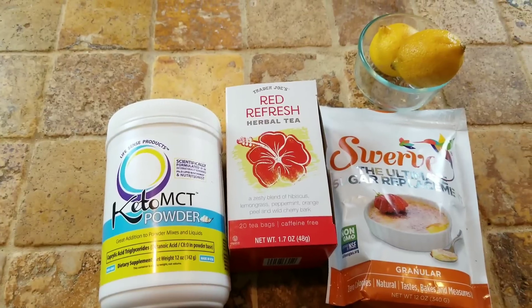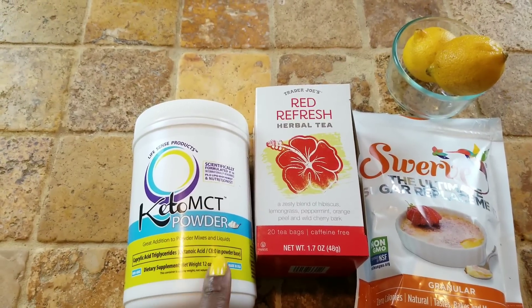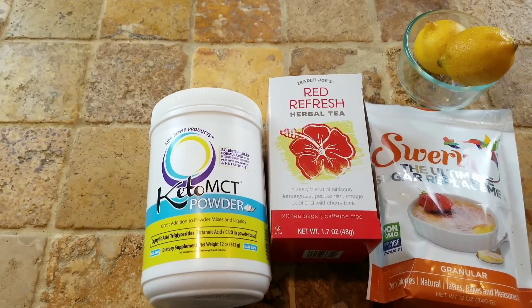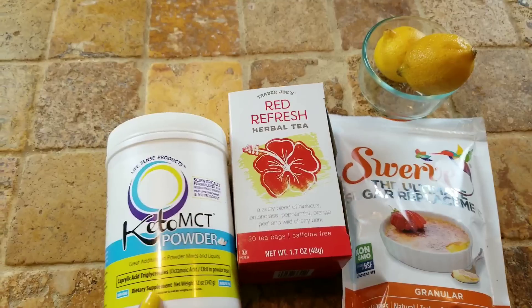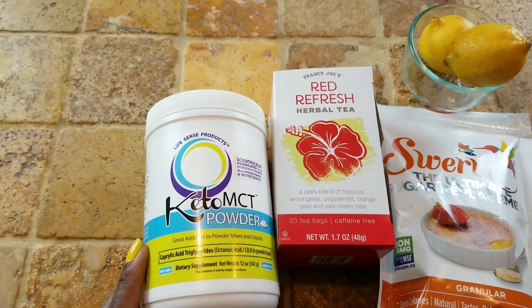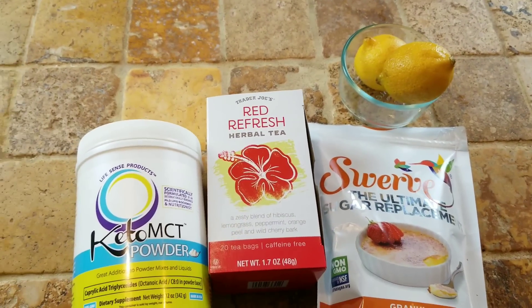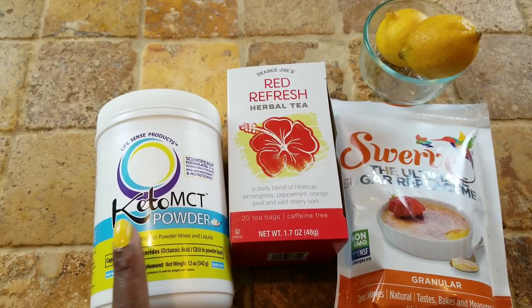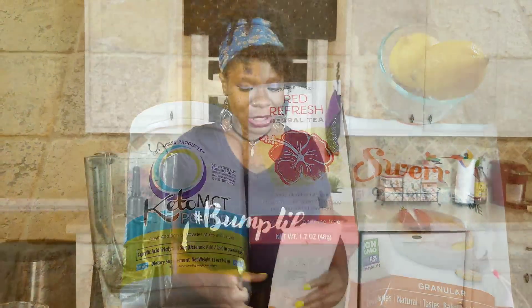Here I have the ingredients I'm going to use to make my supercharged red refresh herbal tea with the addition of the Keto MCT Powder to give it that boost — helping keep me full and giving me some extra support with ketone production. I have some Swerve here to give it a little bit of sweetness, and then the Keto MCT Powder. I already opened it up and smelled it — there's no smell to it at all and it is tasteless. I also have two lemons, and I've already brewed some tea. I'm going to make an iced tea with this.